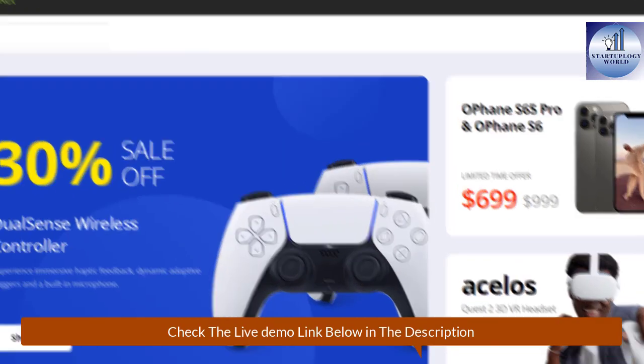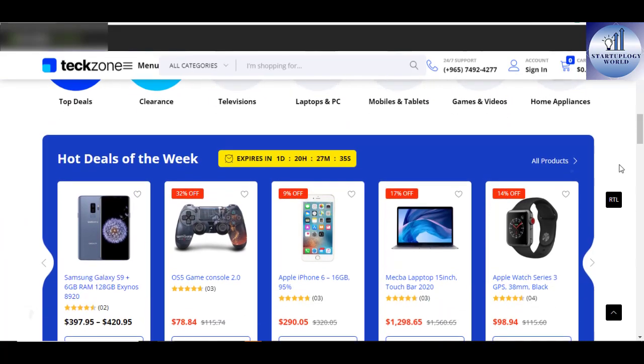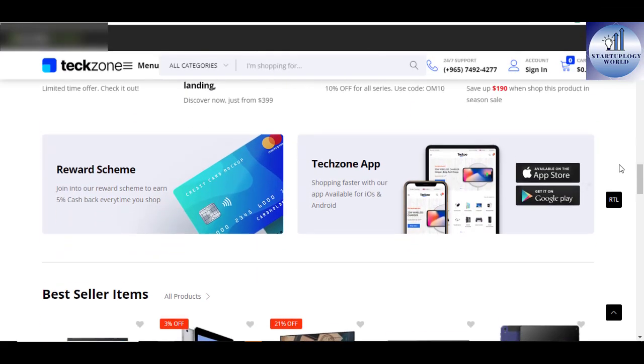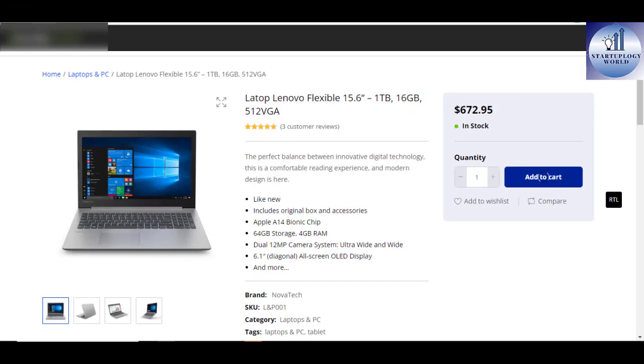The theme comes with three sample pages designed based on WC Vendor, Dokan, and WCFM. The fancy features of the TechZone WordPress theme include Mobile User Friendly, Multi-Purpose Design, Plenty of Widgets, Mega Menu, Sticky Menu, Ajax, Live Search, Footer Builder, Header Builder, and the list goes on and on.